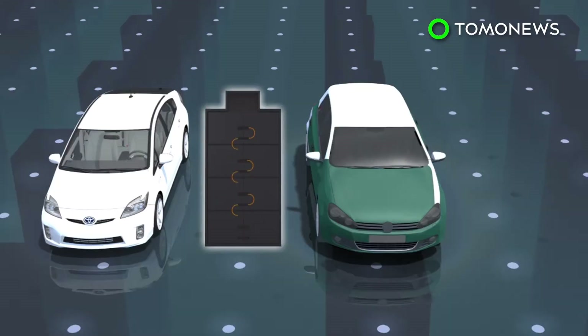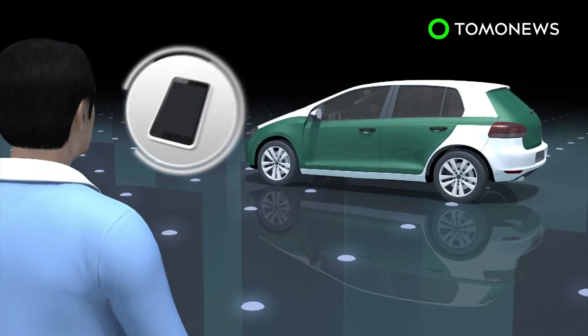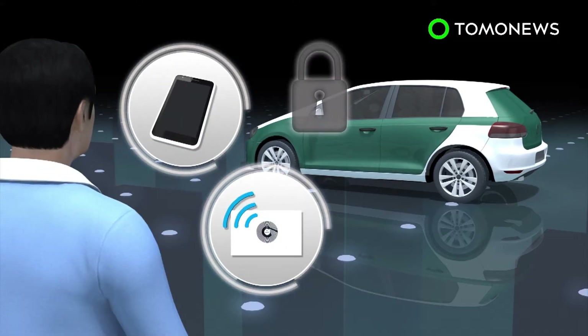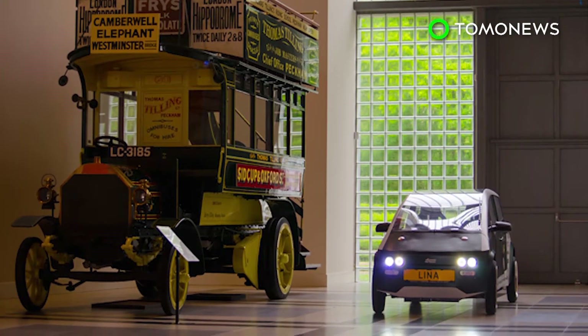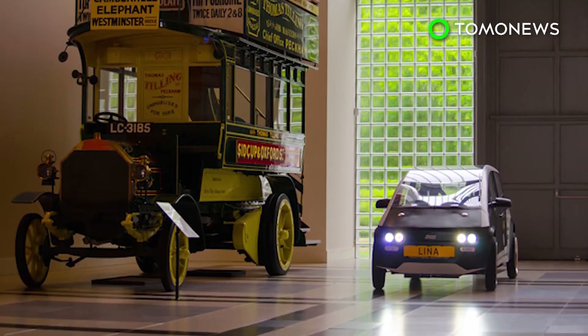The biocomposite materials give the car a weight of only 300 kilos, thus significantly reducing its battery size relative to other electric cars. Users can access the car via a smartphone or a card with an NFC chip. The prototype has not yet passed crash tests, because the material will likely break upon impact.